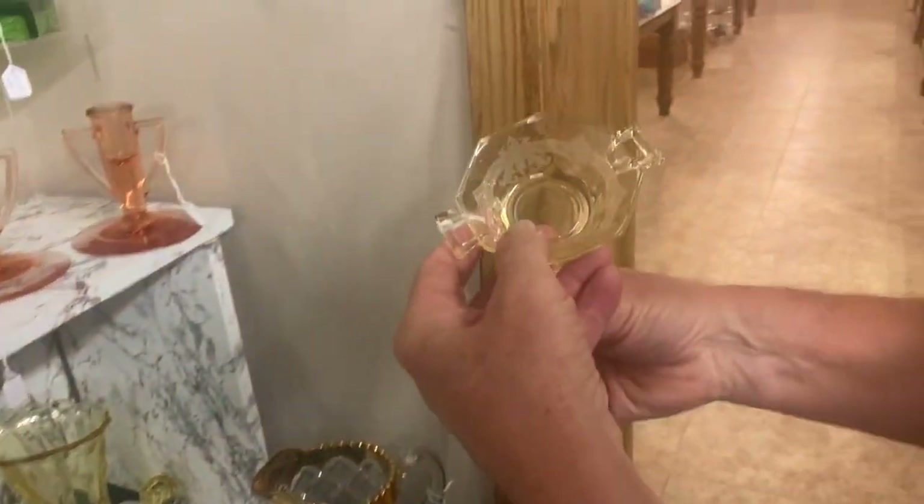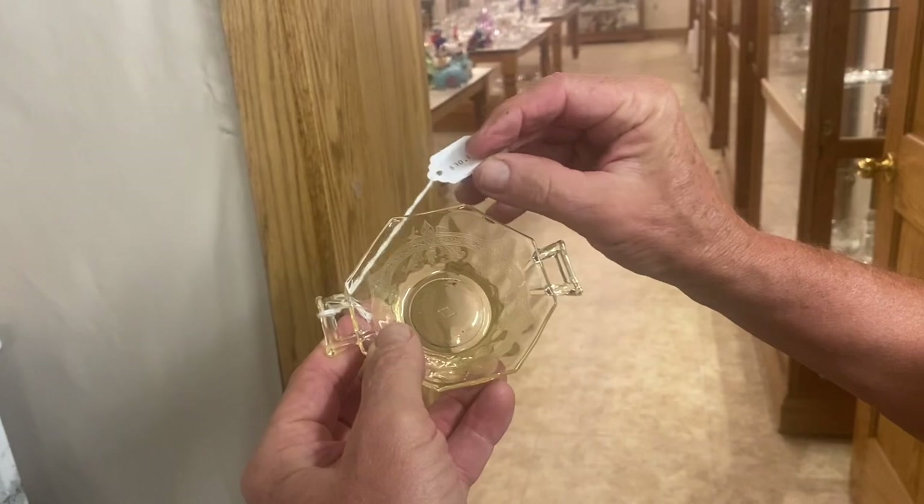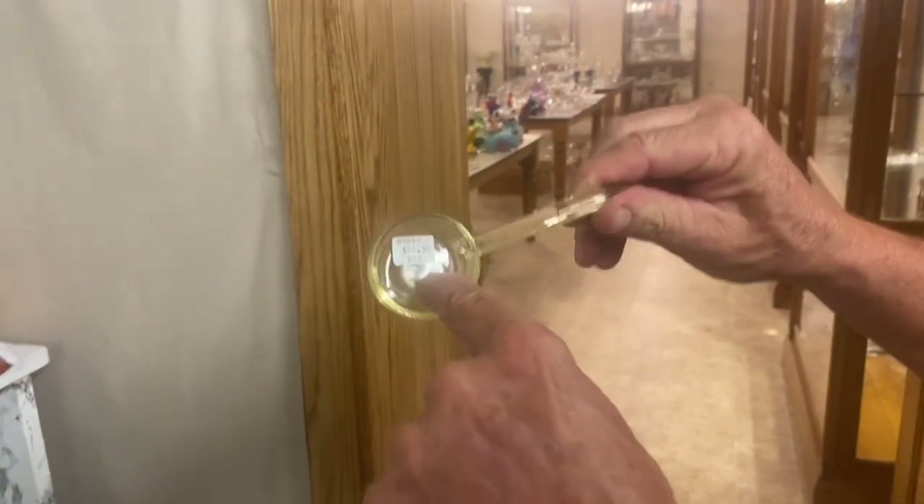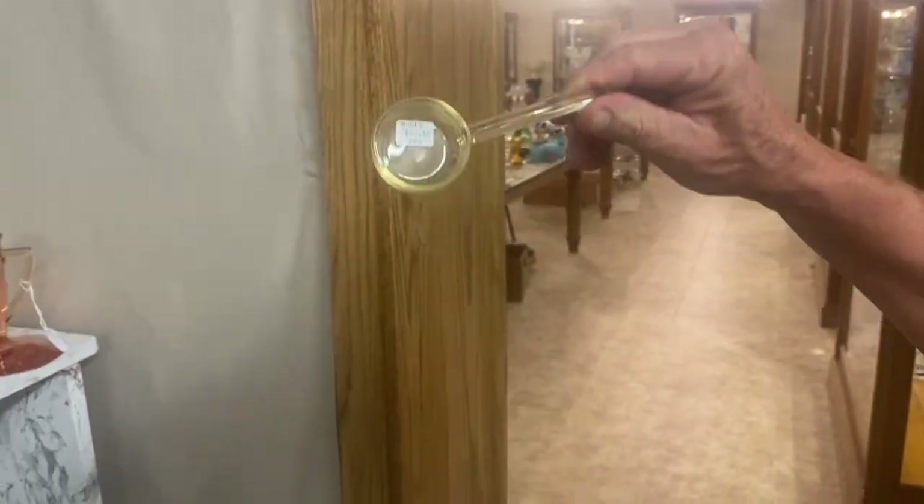Octagon two-handle nut cup with Empress etching, diamond optic. $30. Only one available. Mayonnaise ladle in Sahara — these are kind of hard to find. Marked in the center of the bottom. $22.50.